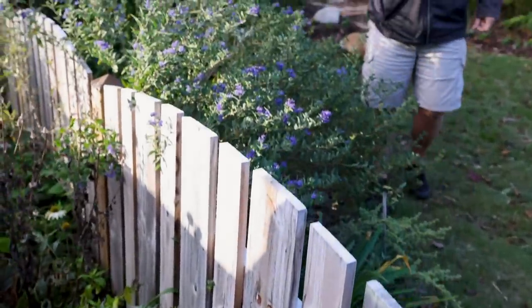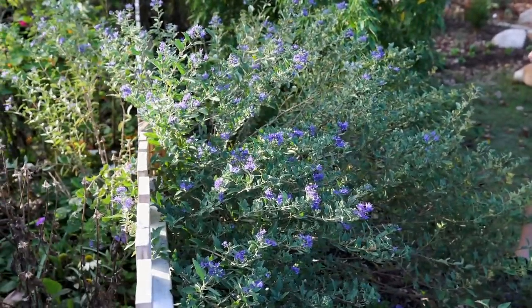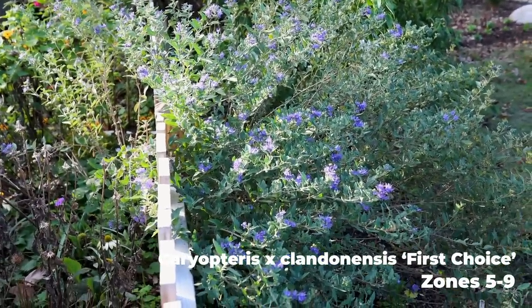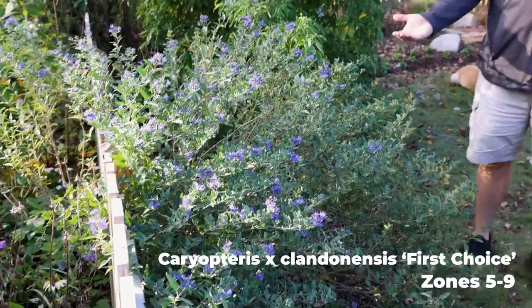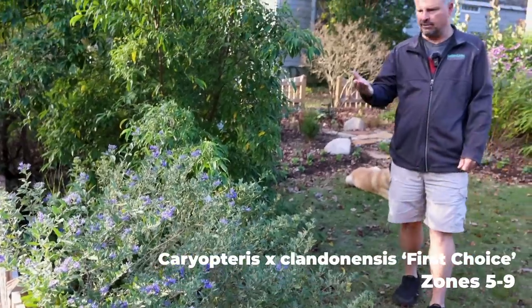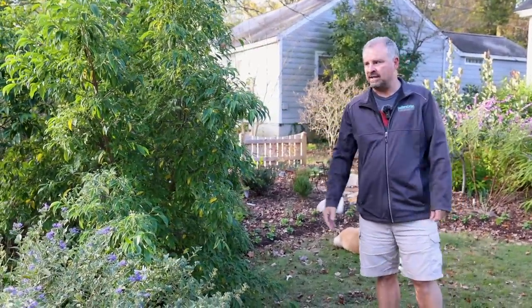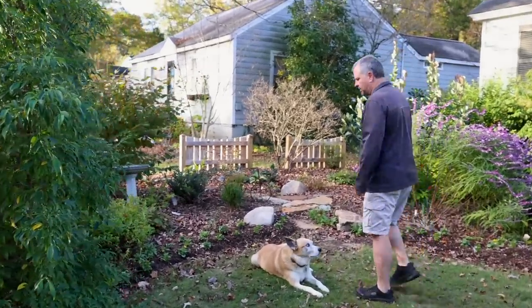The Caryopterus continues to be a standout. This First Choice Caryopterus has just put on a never-ending show out here by the street — it's in the perfect spot. Sometimes you get lucky. The flowers are right up above that fence, so it shows off on both sides of the fence and still allows you to plant things on the other side. Holly is out here showing off as well.